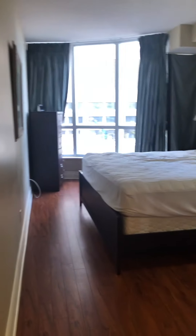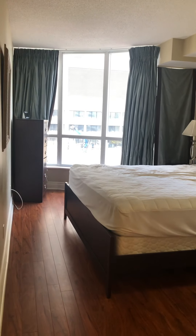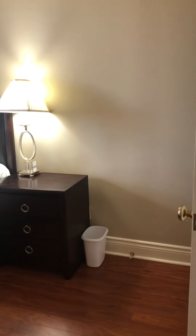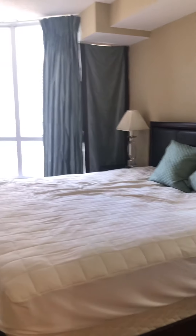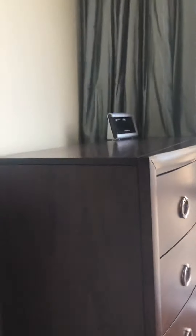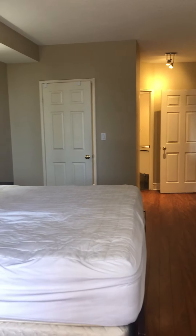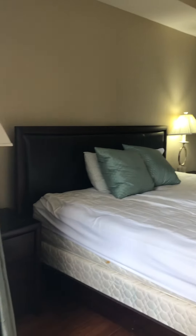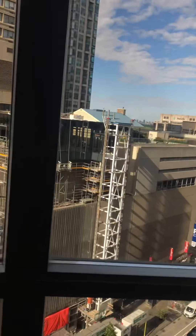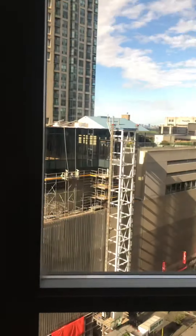As we pass the bathroom, this is the view of the master bedroom. It's a very very large master bedroom, as you can see, with a king-size bed. There are beautiful bay windows — a half-circle bay window — with a beautiful view outside.